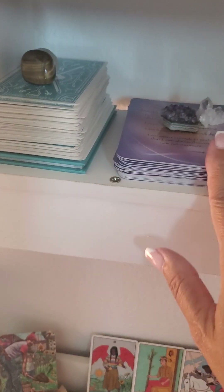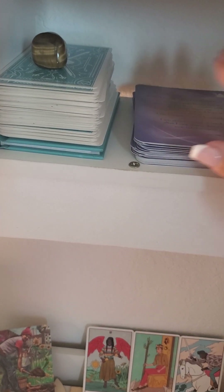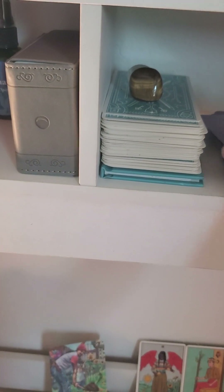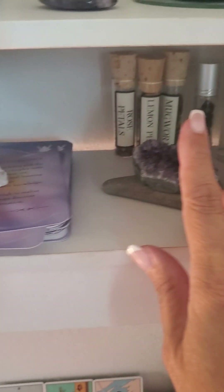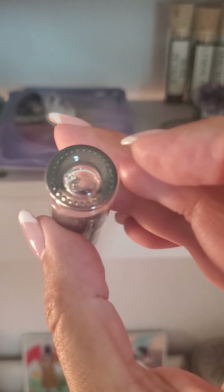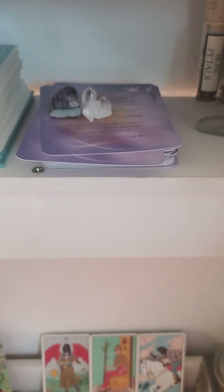Over here is my Modern Witch Tarot deck with the little book. This is a crystal oracle I've been working on just for this month — I said I'd try something different. It gives you which crystal it is, a few questions, and on the back some nice affirmations. I charge it and have some herbs here — I think these are amethyst crystals — and you can add oils to make it into a roller, I just haven't added the oils yet.